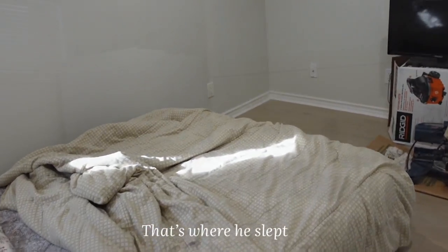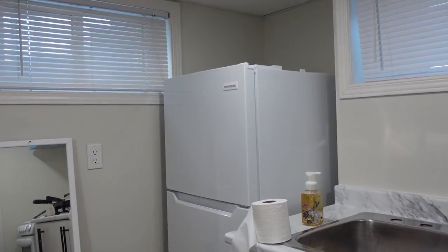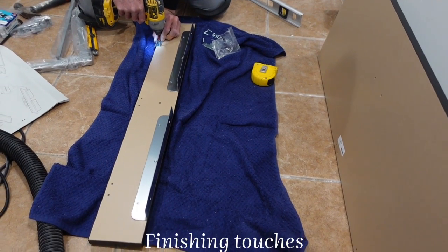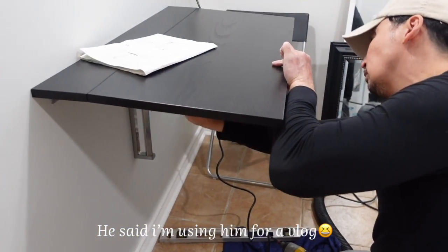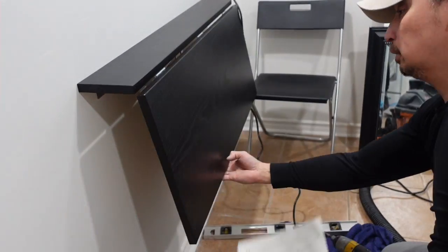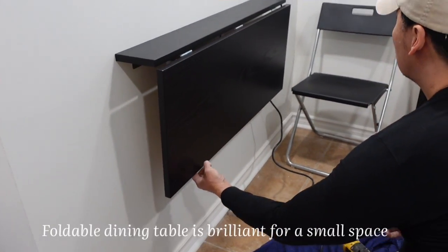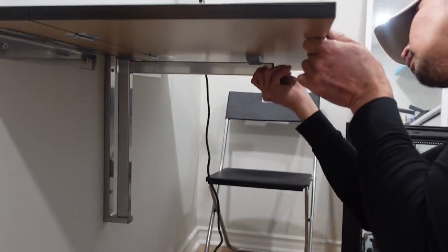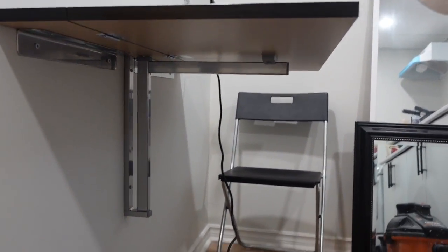Raph slept here while painting. We're going to try to stage the unit a little bit — it's quite a production actually. The dining table has been installed. Let's see how it all looks — it's really great in here!